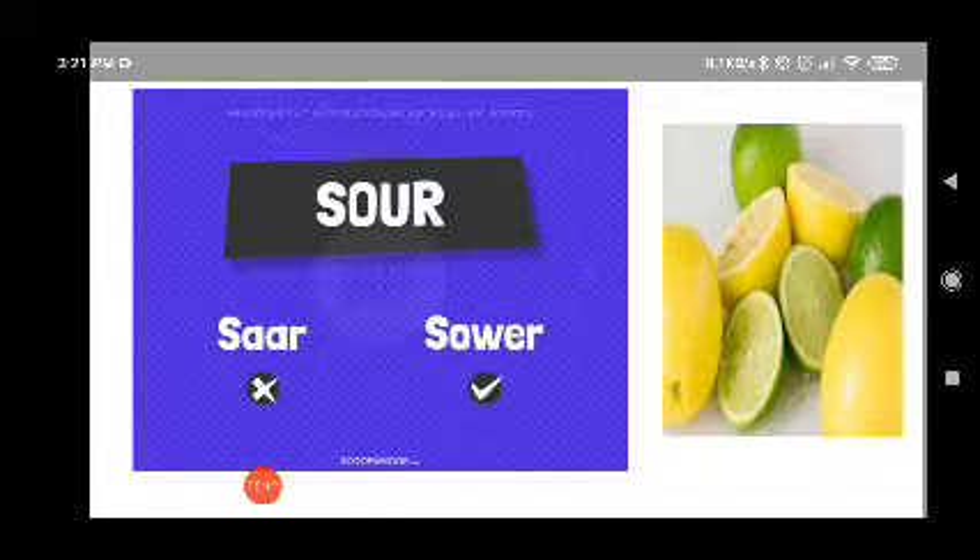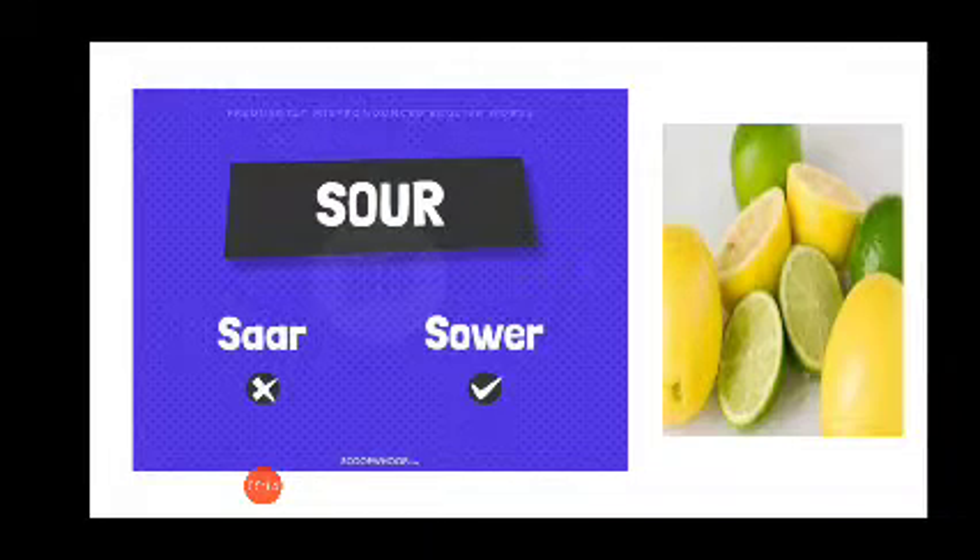Now how do we pronounce this word? Are lemons 'sour' or 'sour'? Lemons are sour. They are sour. The grapes were not sweet but sour.